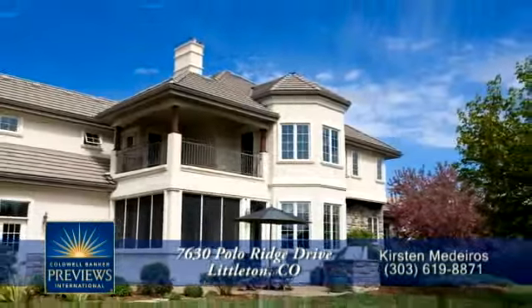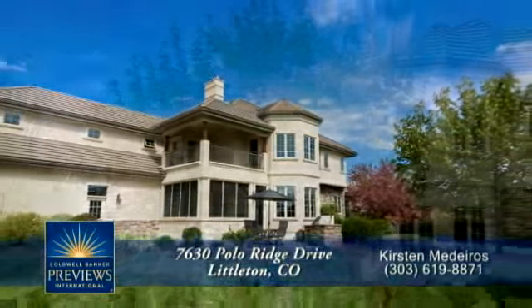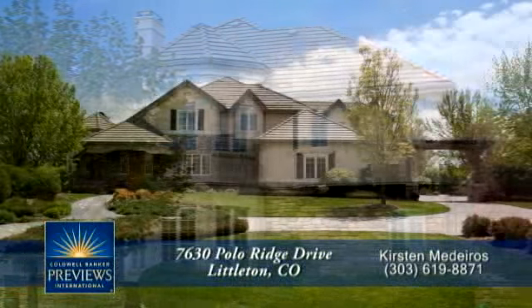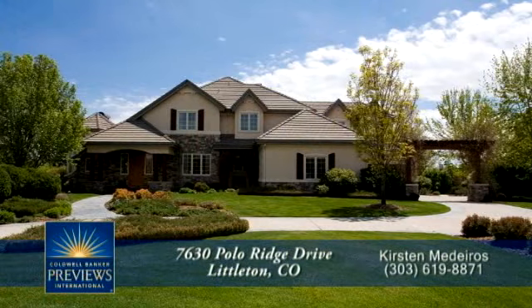This spectacular home is conveniently located to C470 and blocks to light rail to downtown. For a private showing, please contact Kirsten Medeiros.